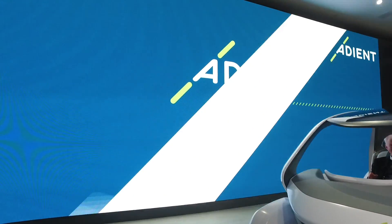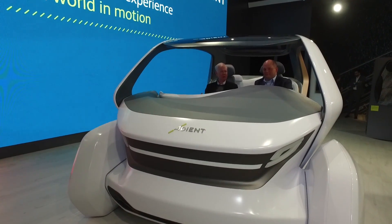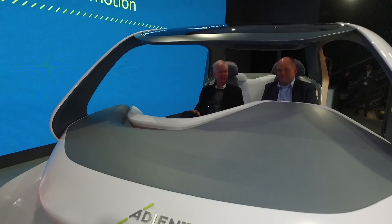The Detroit Auto Show isn't all about new cars being introduced by car companies. Suppliers are also showing off some of their latest technology, including a vision of what a shared autonomous car could be like. Eric Mitchell is an Executive Vice President with Adiant that's doing this.